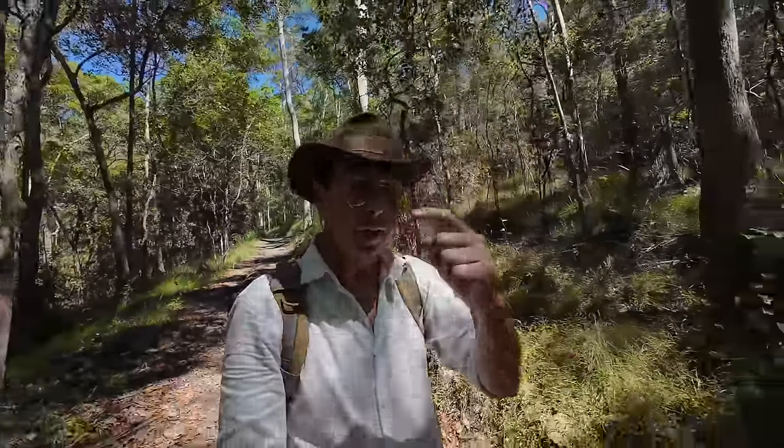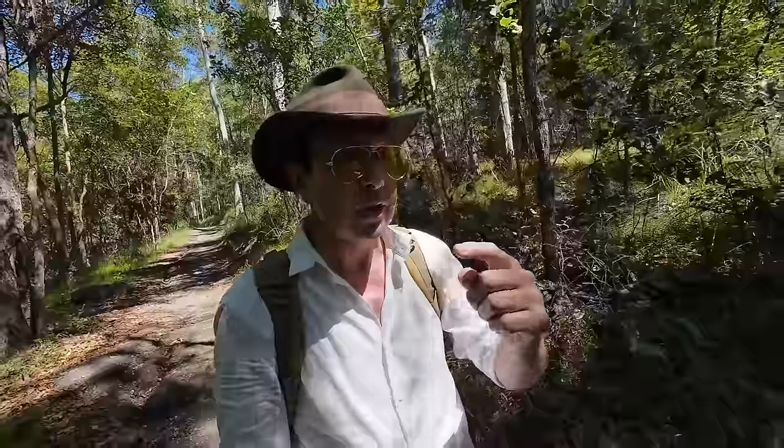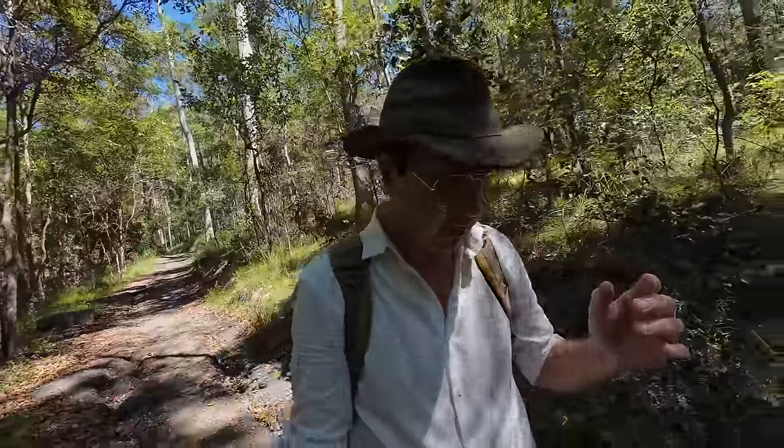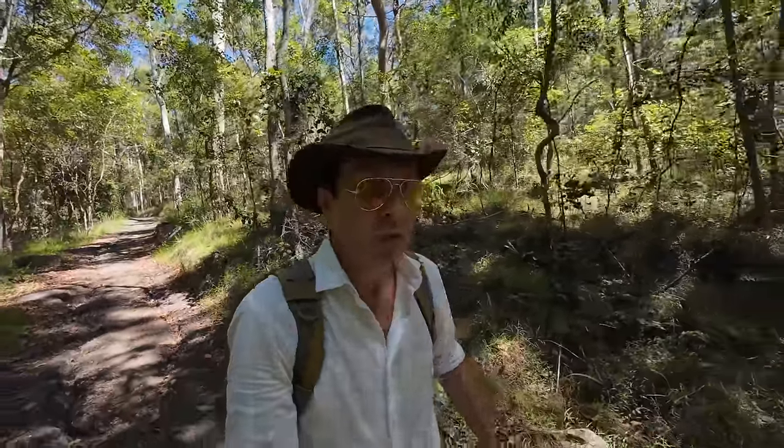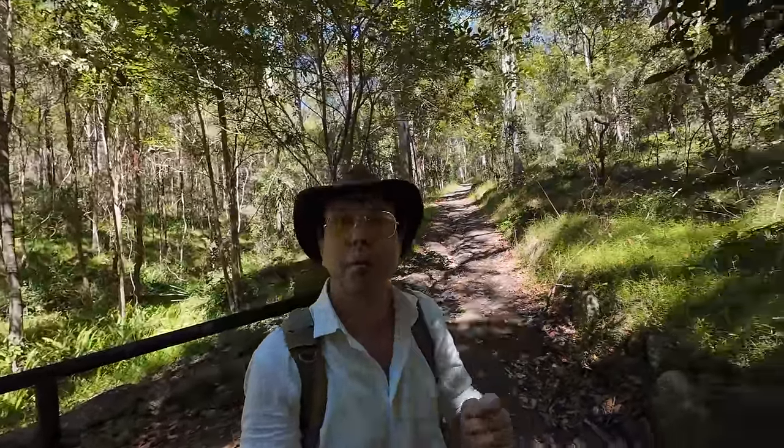He turned to us with his finger out and he had a butterfly on it — a beautiful little butterfly. He said, 'This is a such-and-such butterfly' — I forget the name of it — 'and it's very, very rare. It's on the endangered species list.' So we all gathered around going, 'Oh wow, isn't it nice? Beautiful little butterfly.' And then it flitted up and flew away. We thought, oh well, that was nice.